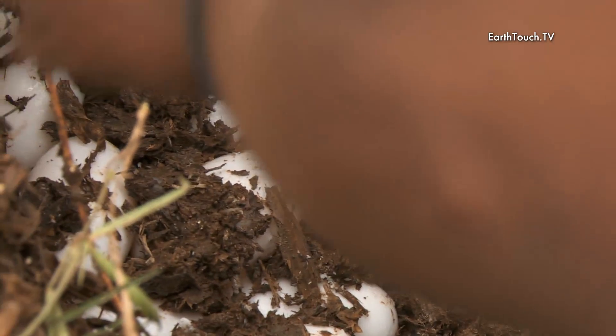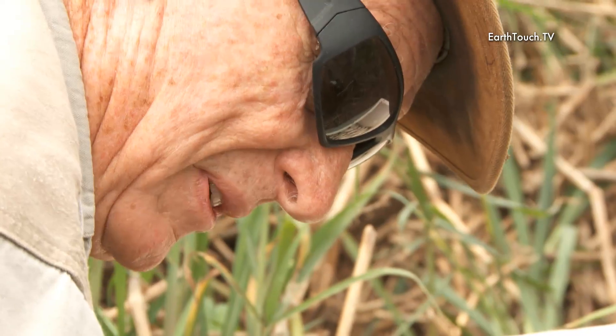This is what we call in the crocodile business white gold. Because this is our next year's production and in three years' time our income.